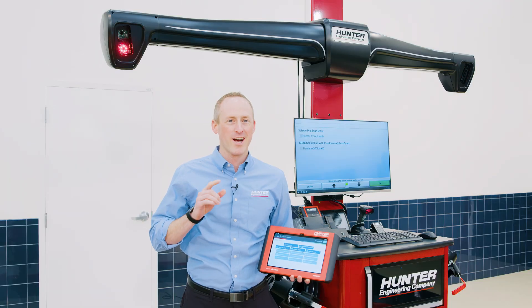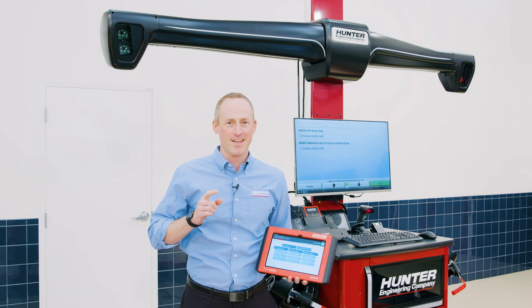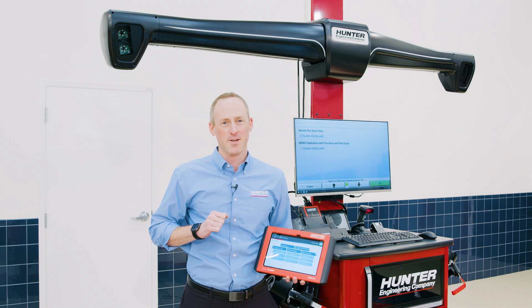For example: the ability to do pre and post scans with every alignment, the ability to electronically pair and code new steering components, the ability to remotely control your aligner right from the tablet, and of course perform ADAS calibrations. To learn more about cutting-edge Hunter equipment, visit hunter.com and get in touch with your local team. Thanks for tuning in.